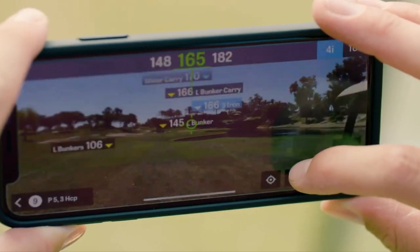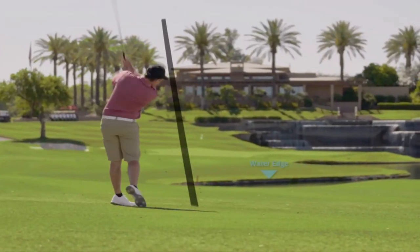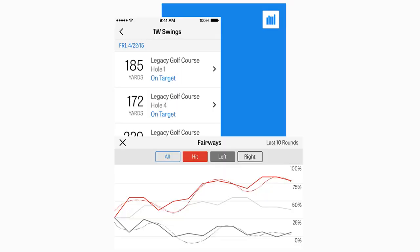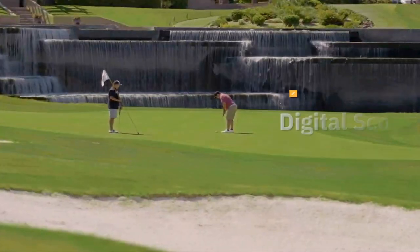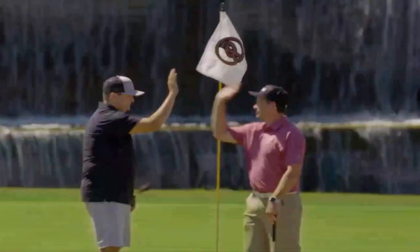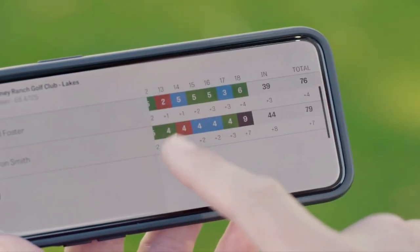The app acts as a caddy, giving you a real-time club recommendation based on your lie. You can zoom in on full-color bird's eye view maps of the course with the pro version and adjust your view for a full 3D display of the hole. Additionally, the pro app has games, leaderboards, and many other features. The pro version is priced at $39.99 annually.